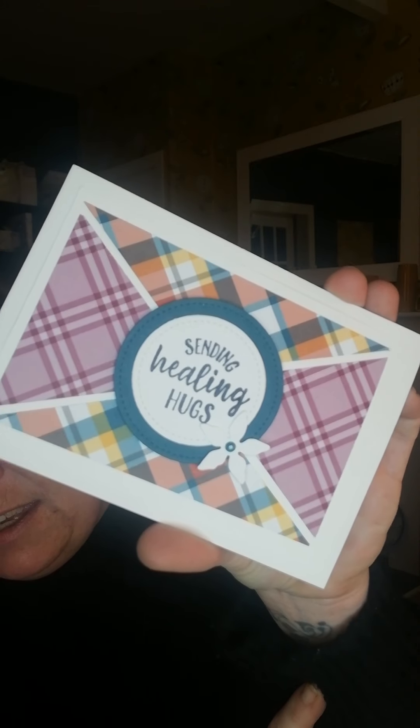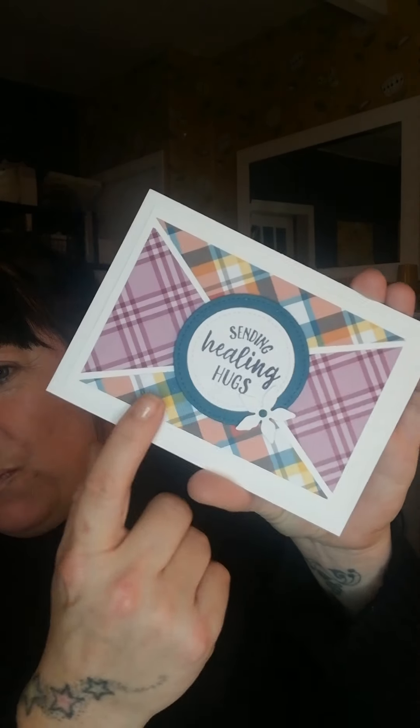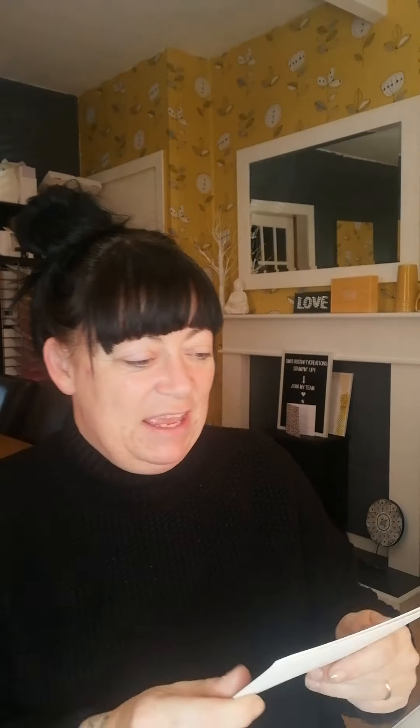This one is from the wonderful Ashley, who's a teammate of mine — she is Apple Lover 53. She's the scanning cut lady of the world, and she has sent this beautiful Healing Hugs card with the Plate Tidings Tartan DSP there. I absolutely love that. And the little poinsettia die cut there is awesome as well. Thank you, honey.